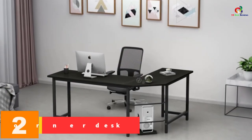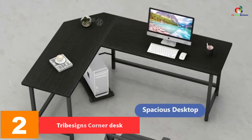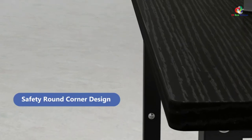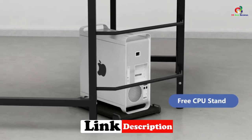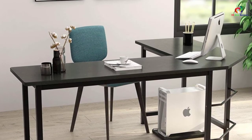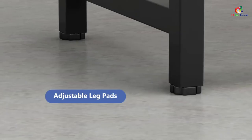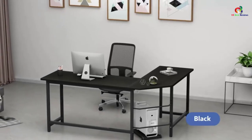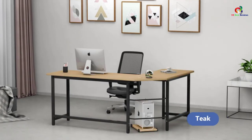At number 2, we have the Tribesigns Corner Desk. This elegantly designed corner desk will surely add some decor to your room. The features that come with this desk are exceptional and you cannot find them in cheaply made desks. One thing you must appreciate about the desk is that it lasts for long. Apart from its sturdy steel frame construction, this desk will help you manage cables, keeping your space tidy. The desk also comes with a large working surface and is very simple to assemble.